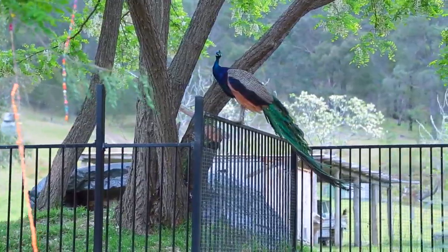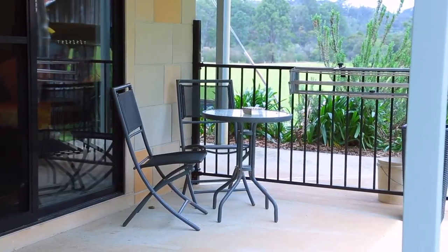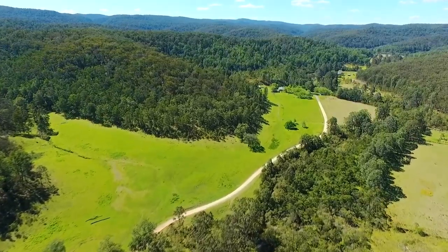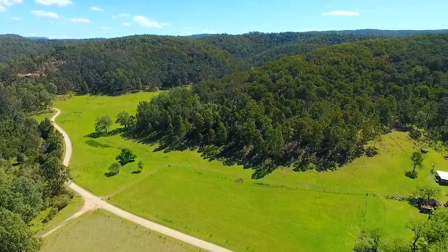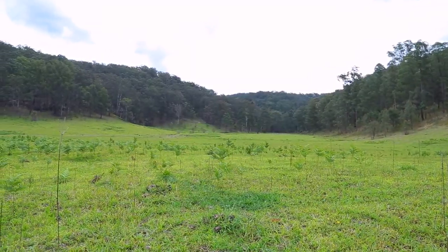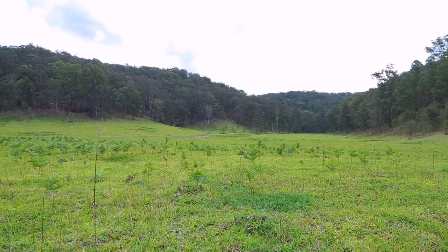Imagine waking up to this every morning and watching the native animals outside — sitting on the veranda in the afternoon, sipping your tea or glass of wine. You'll be amazed by the huge mobs of kangaroos on nearby paddocks; even echidnas and wombats can be spotted. And the cockatoos and kookaburras come visiting, sitting in the beautiful trees surrounding the house.